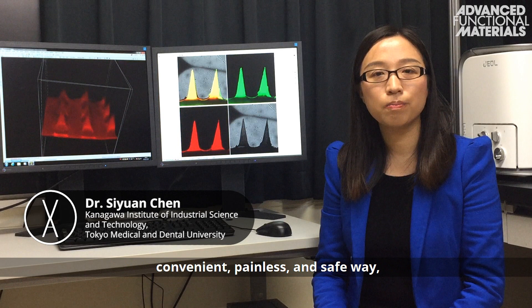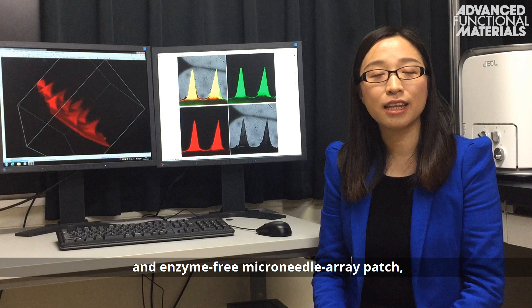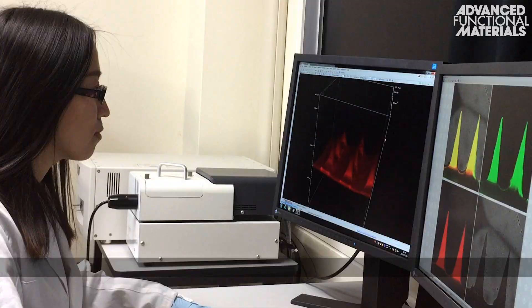In order to persistently control glucose level in a convenient, painless, and safe way, they developed an electronics-free, needle-free, and enzyme-free microneedle array patch, which could serve as an artificial on-skin pancreas.